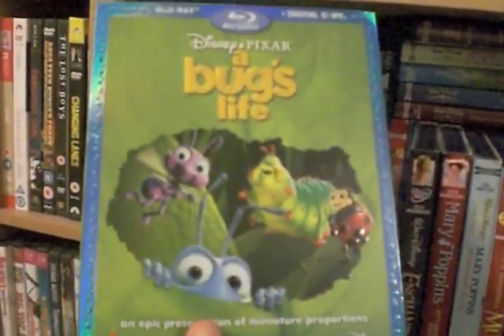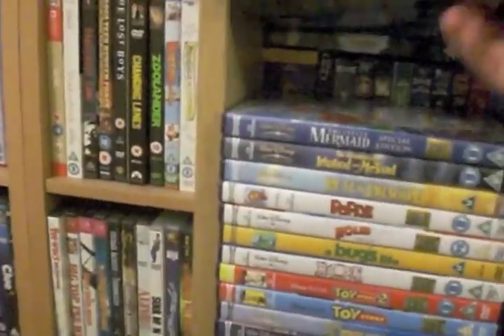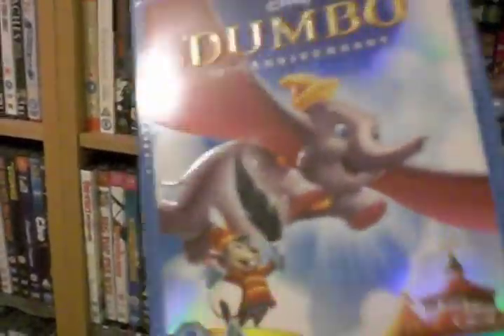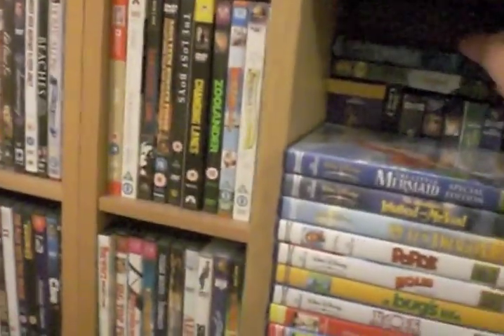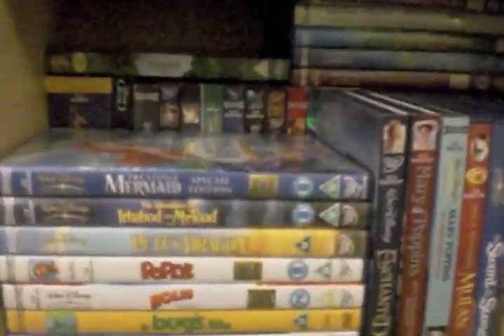A Bug's Life — this is the Region A, the US release, because ours didn't come with a slip case and I need that pretty slip case. And there's Dumbo with a slip case like I said. Tron: Legacy double play — I love that film. And speaking of Tron, I've got live action stuff here, but there's probably a few live action Disney scattered around the rest of my collection.